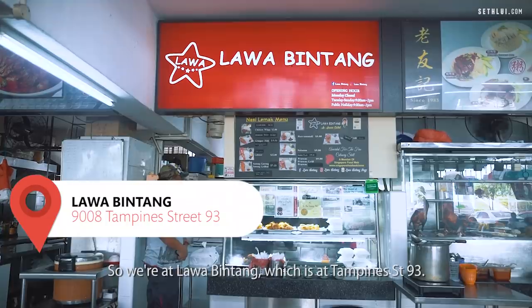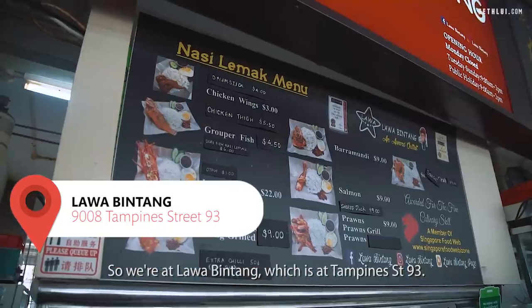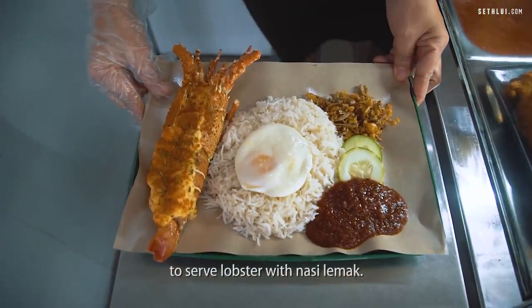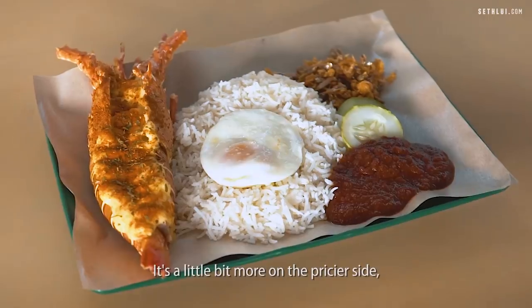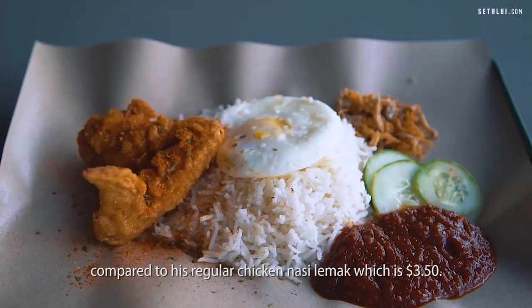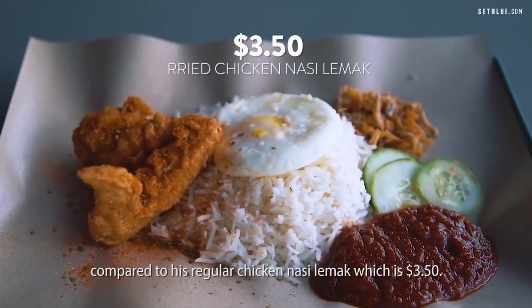So we're at Lawa Bintang which is at Tampines Street 93. This is what Lawa Bintang became famous for — to serve lobster with nasi lemak. It's a little bit more on the pricier side because it's $22 for the lobster nasi lemak compared to the regular chicken nasi lemak which is $3.50.